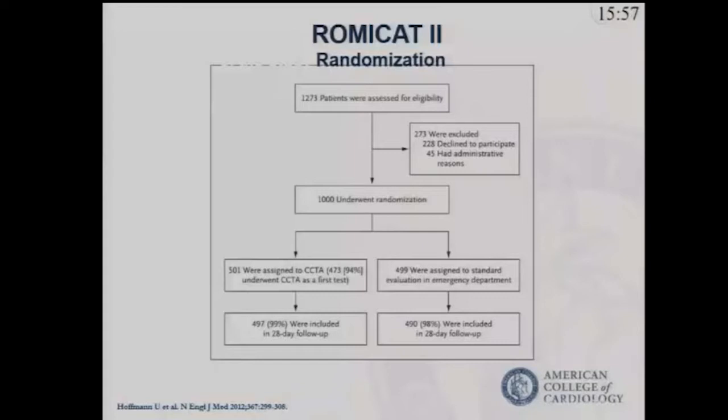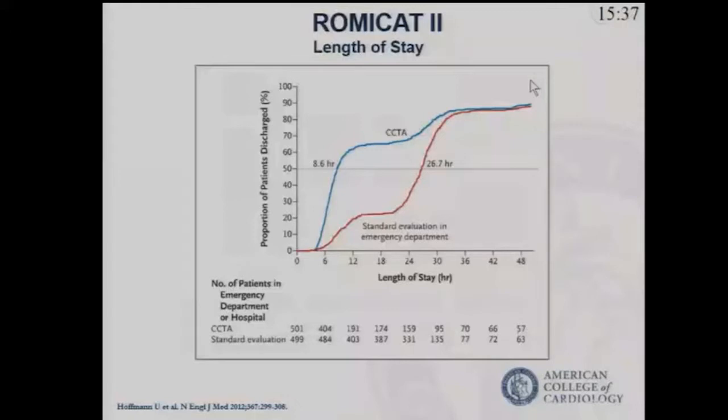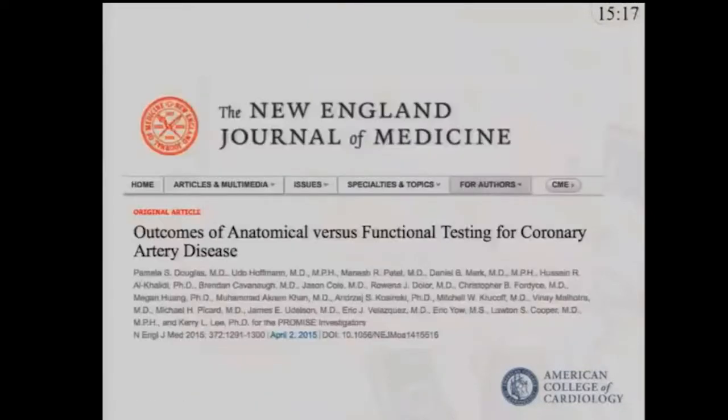In 2012, Dr. Udo Hoffmann and colleagues published the results of ROMICAT. The number of patients keeps increasing — now up to almost 1,300 patients randomized to either coronary CTA or standard evaluation. They found that mean length of stay for patients who had coronary CTA was just under nine hours, compared to about 27 hours with standard of care — a demonstration of improvement based on time to diagnosis.